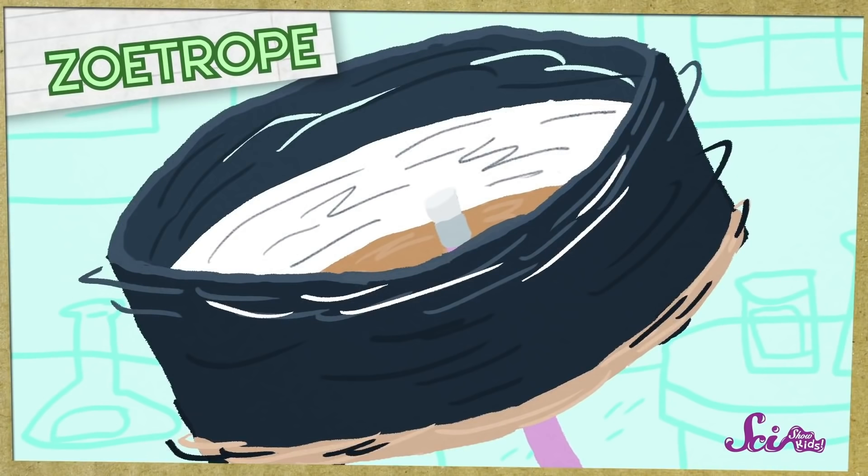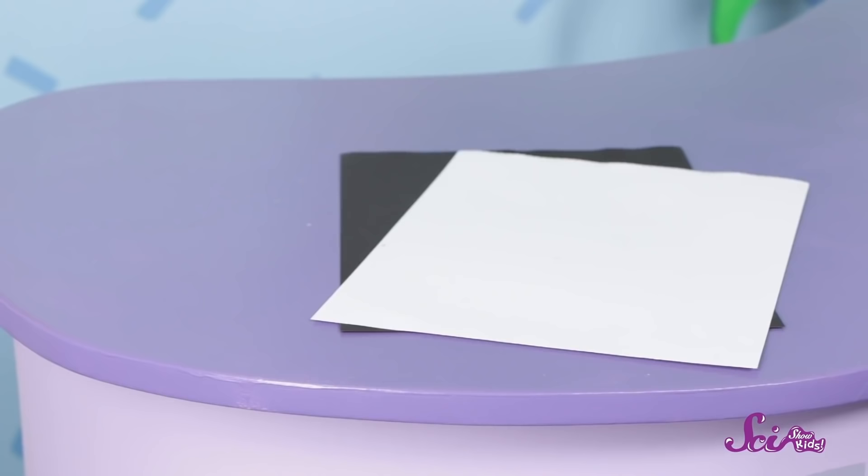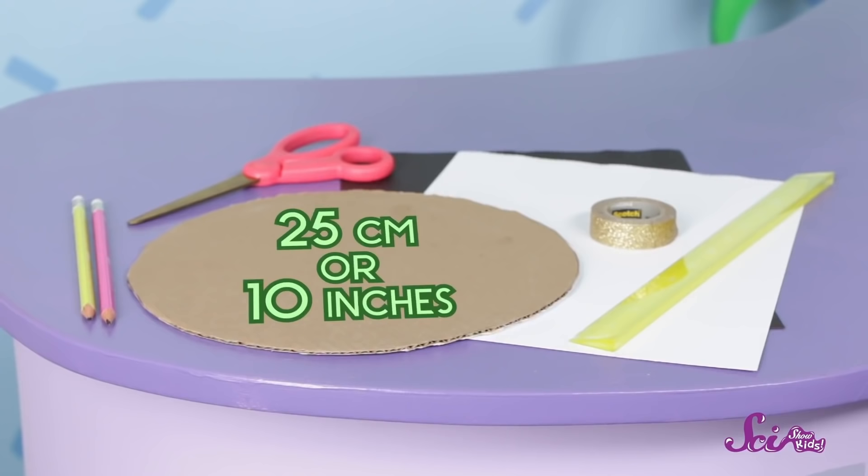If we spin all these drawings together really fast, they just look like a blur. That's why our zoetrope is going to have slits — little holes. We'll see each drawing through the slit, and then see a black space after each one. It will be like we're seeing each drawing on its own, but super-duper fast. And then when we spin the zoetrope, our brains will stop noticing the black space and connect the drawings together. The faster the zoetrope spins, the smoother the animation will be. You can make your own zoetrope along with us! All you need is some black construction paper, some white construction paper, scissors, tape, a ruler, two pencils, and a round piece of cardboard or a paper plate about 25 centimeters or 10 inches across.